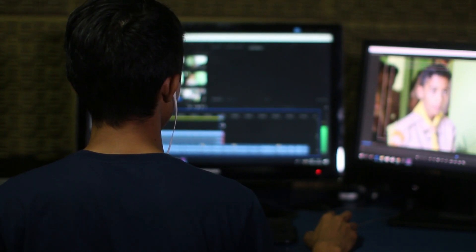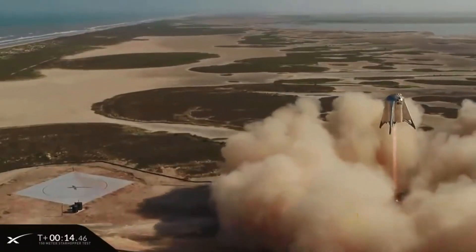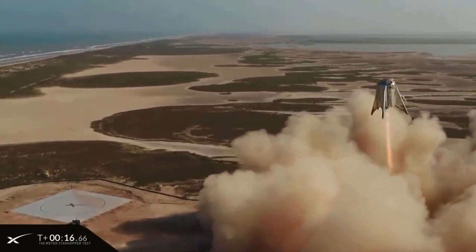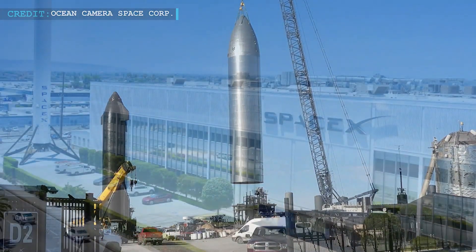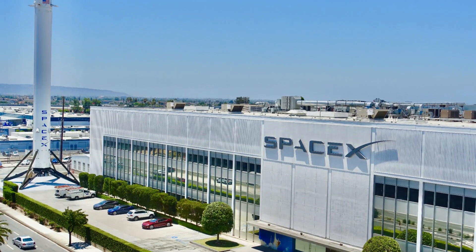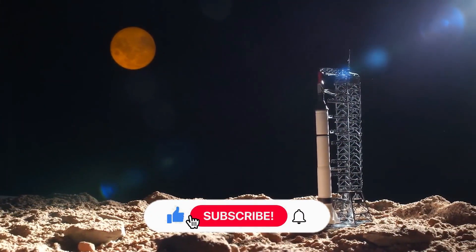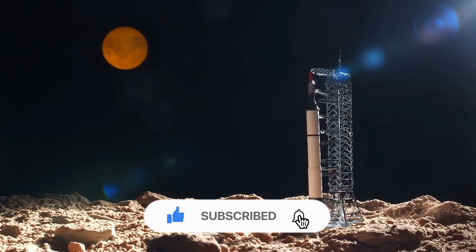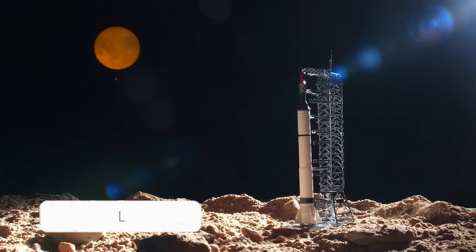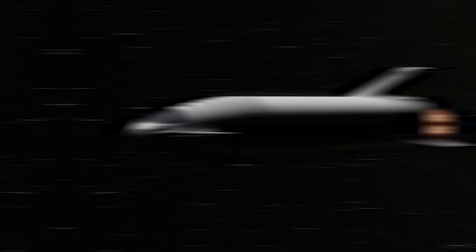And there you have it folks — an incredible journey of innovation and perseverance. From the humble beginnings of the Starhopper to the now operational Starship SN26, SpaceX has truly pushed the boundaries of what's possible, and we can't wait to see what they achieve next. If you enjoyed this video, please give it a thumbs up and subscribe to our channel for more space exploration content. Don't forget to leave a comment below and let us know your thoughts on the evolution of Starship. Thanks for watching!